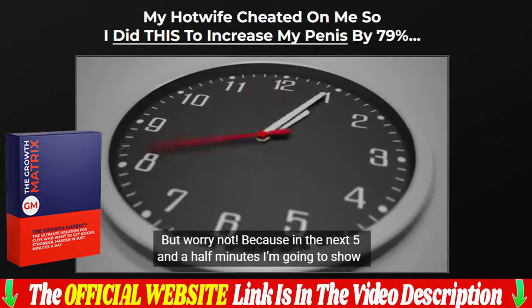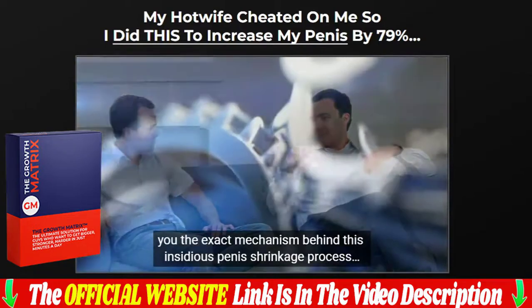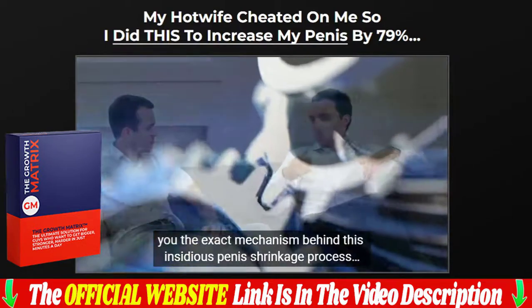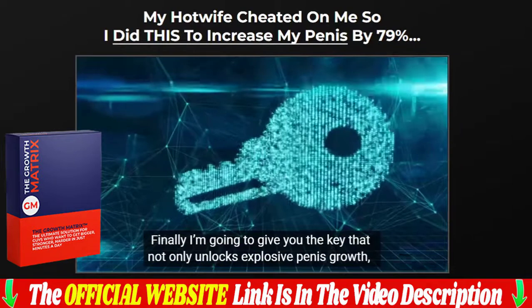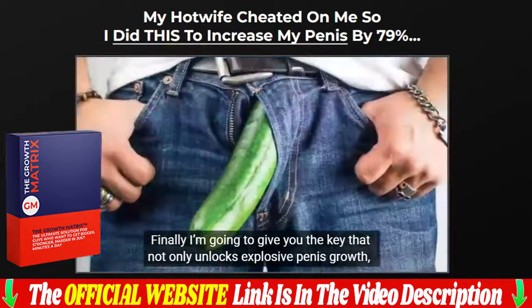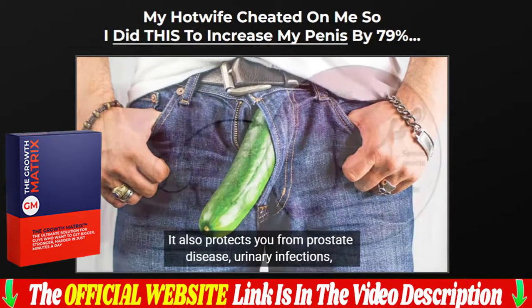Risk-free, full money-back guarantee: we are so confident that our Growth Matrix will work for you that every bottle comes with a 60-day money-back guarantee. If you are not happy with your Growth Matrix purchase, we don't want you to pay for it — even if you took the entire bottle. Simply contact us within 60 days of your original purchase and we will promptly arrange a refund. The link to the official site is below in the description.